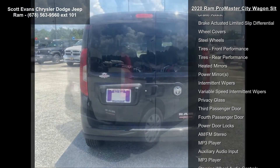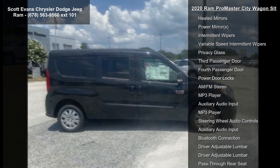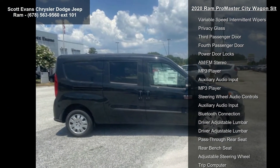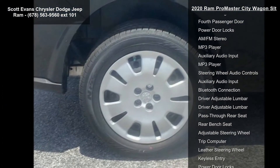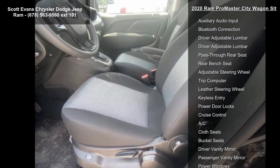Black metallic exterior. Quick order package 24B Wagon SLT included. Engine: 2.4L i4 multi-air transmission, 9-speed 948TE automatic.